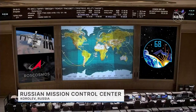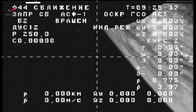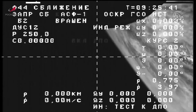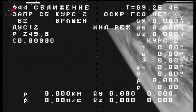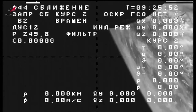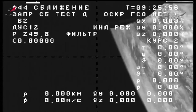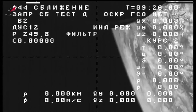The Progress 83 resupply spacecraft is now officially in its preliminary orbit, beginning its two-day journey to the International Space Station to deliver about three tons of cargo. We are now getting our first view from an external camera on the Progress 83 — this is the first test of the telemetry stream from Progress 83 back to the control center in Koryoff, where Russian flight controllers now begin tracking its journey to the International Space Station.